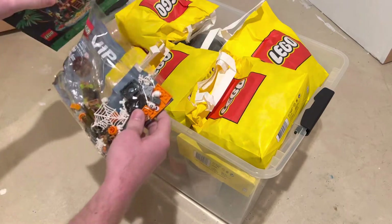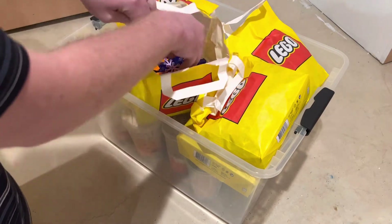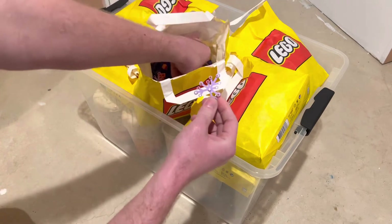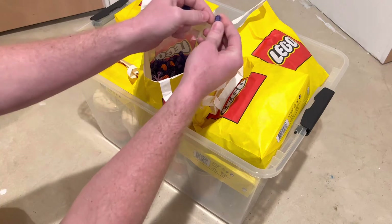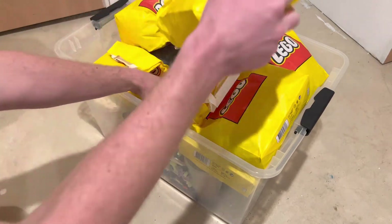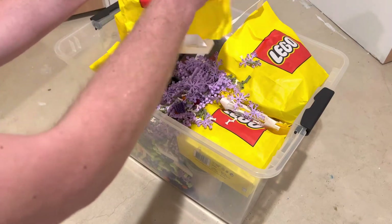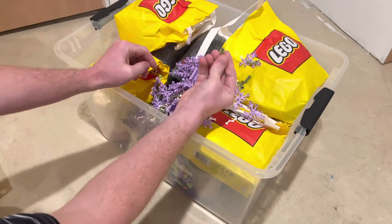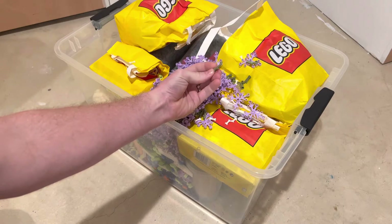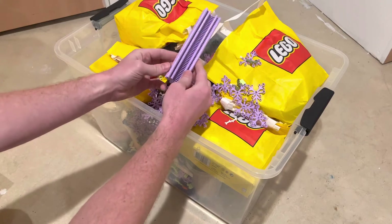Let's go ahead and dump these out and see what we all got. On the pick-a-brick wall today they had these lavender leaf elements, which are just awesome. They also had these blue translucent pieces — this one looks like translucent purple with glitter. They had these leafy elements in olive green, the grapevine piece, and tons of these purple leaves — just a huge awesome thing to find.